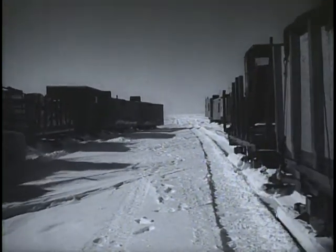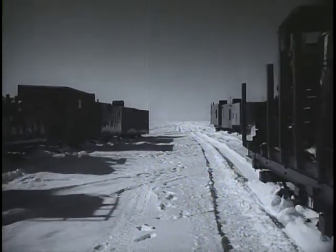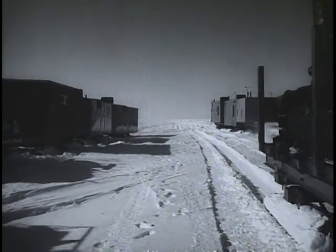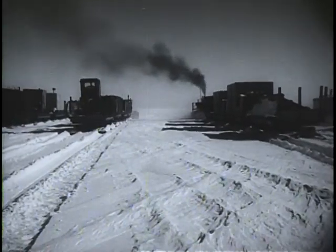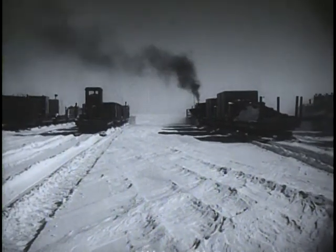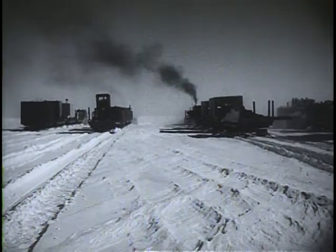Great quantities of cargo can be hauled at relatively low cost by these freighters of the far north. Traveling in groups, they must observe the rules of good railroading. When the CAT trains converge on their destination, they present all the appearances of a busy big city freight terminal after a blizzard.